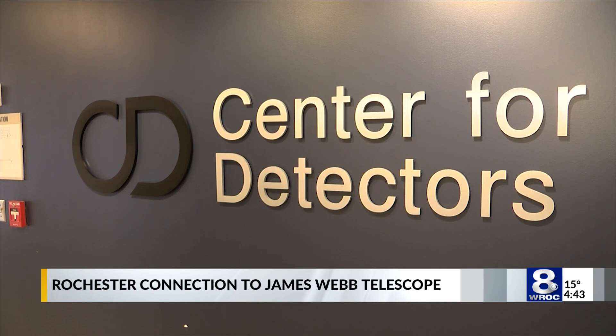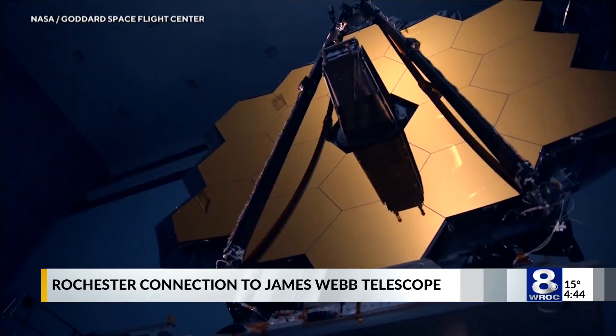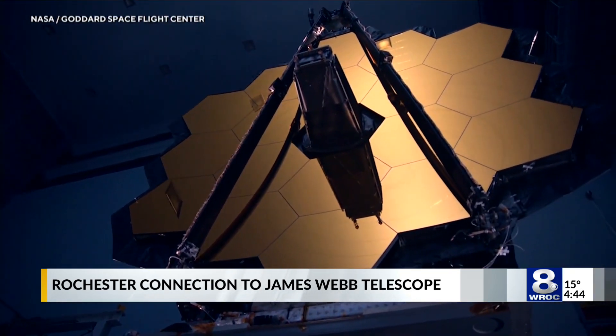Director of the Center for Detectors at RIT, Don Figer, first worked on the James Webb Telescope from 1999 through 2006, back when the project was called the Next Generation Space Telescope. He said: 'I started in '99 as a young man and I'm an old man now, so it's taken this long. When I started in '99, we were told it would launch in 2007. So we're a bit late.'